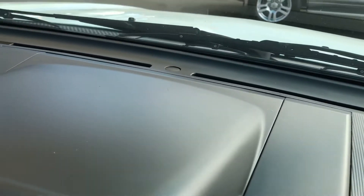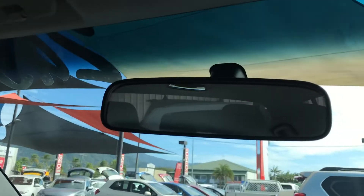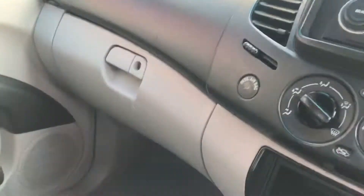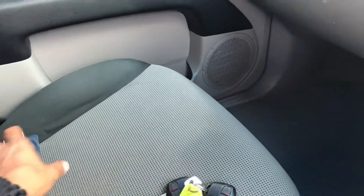Jumping inside the vehicle now, just want to show you the dash. Also, no chips or scratches on this windscreen. The car comes with two keys — one spare — and all your books are there as well. Just going to go through the service history with you now.